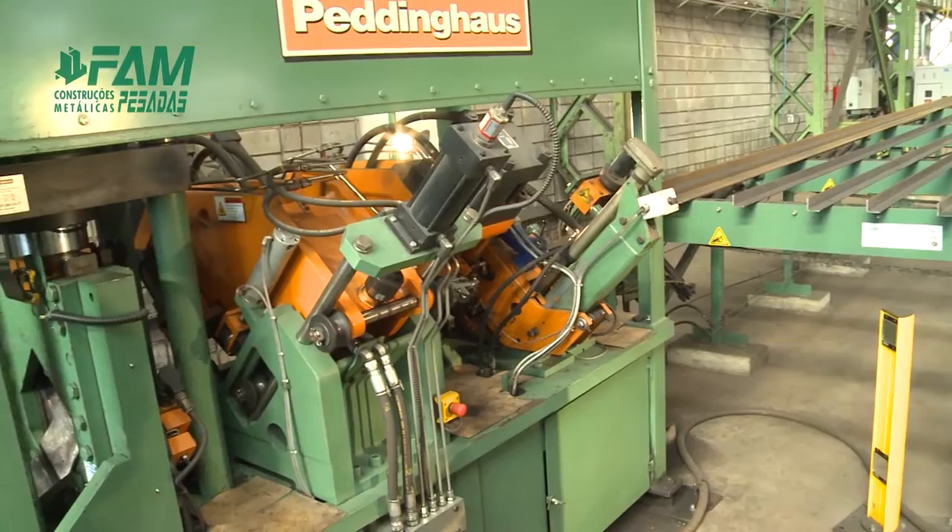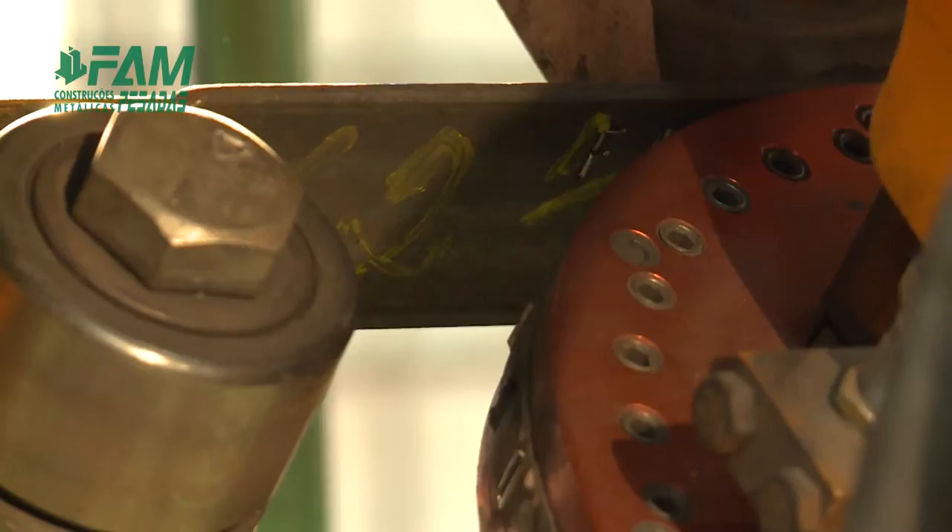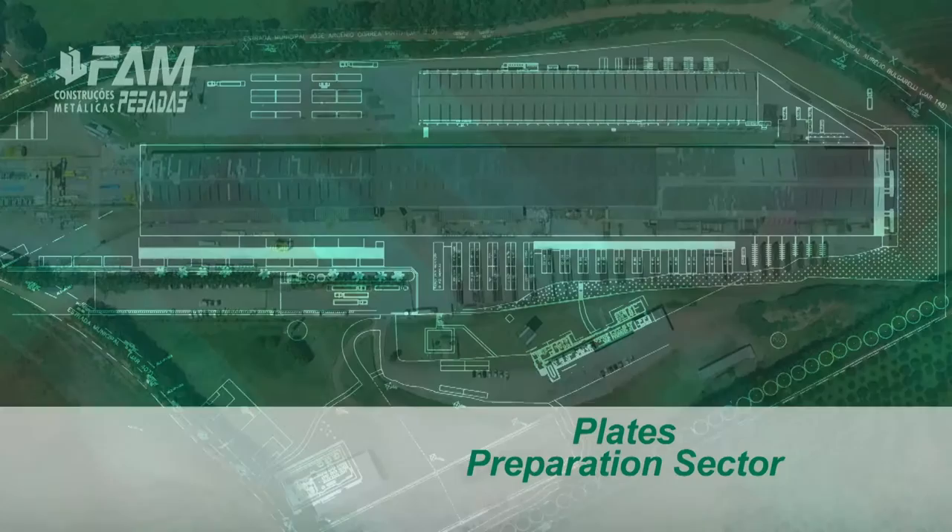The third sector has a machine dedicated exclusively to angle profiles, assuring a faster process, which automatically performs profiling, punching, cutting and removal.